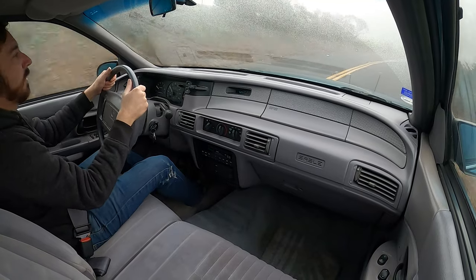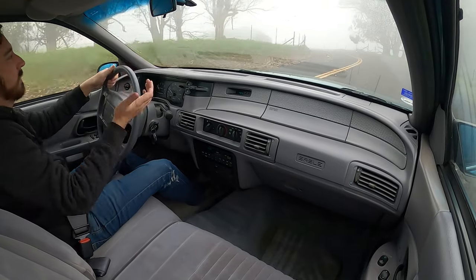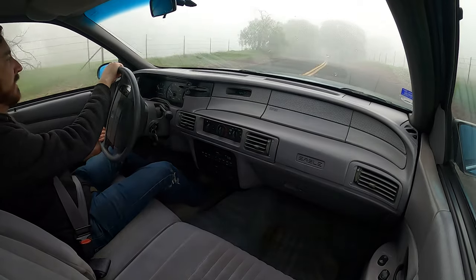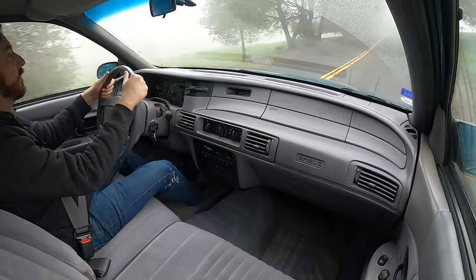Or maybe your grandma or your favorite aunt had one and you want to relive the glory days. Or you just want some relatively standard basic transportation — it doesn't cost a lot of money to keep these things on the road, parts are plentiful and they're all cheap. So that's pretty much it.